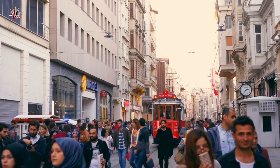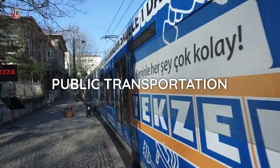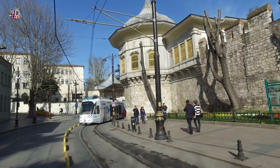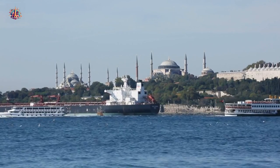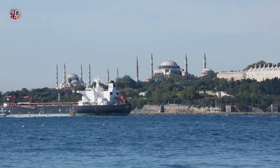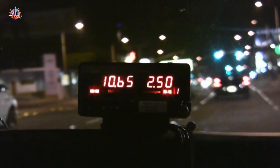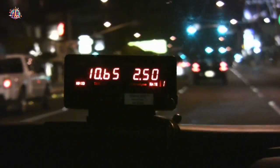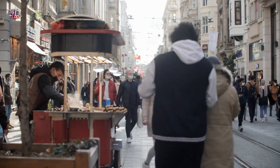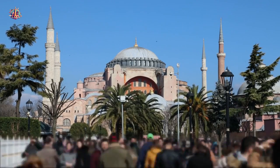How to get around Istanbul. Istanbul has an efficient public transportation system — utilize buses, trams, metros, and ferries. I recommend getting an Istanbul Card for easy access and discounted fares. Taxis are widely available; make sure the driver uses the meter or agrees on a price before the ride. Many of Istanbul's attractions are within walking distance, especially in the historic areas, allowing you to soak in the atmosphere and discover hidden gems along the way.